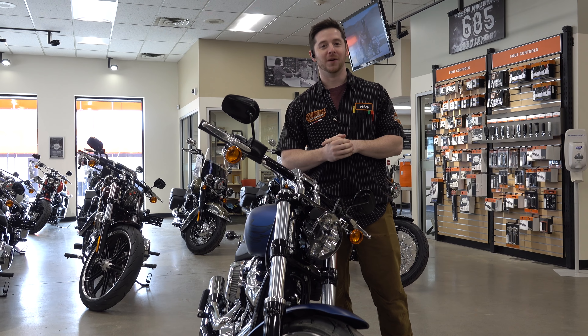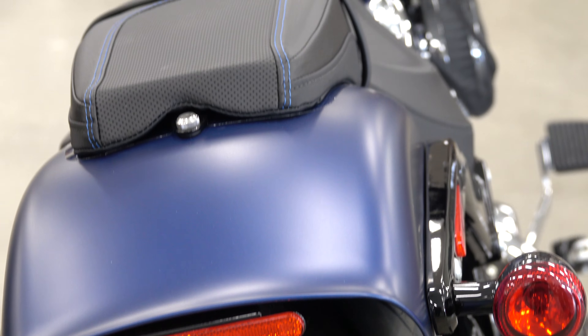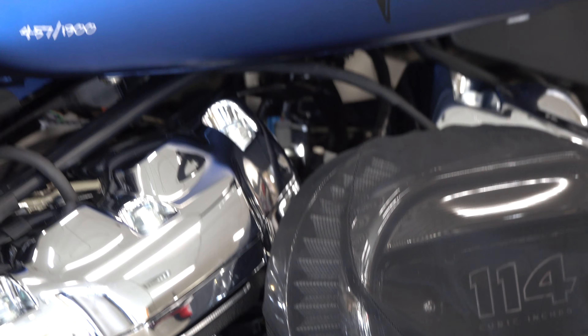What's up everybody, it's the Falcon here at Wilkins Harley-Davidson. Today I am showing off a 2018 anniversary edition Breakout. There are only 1,900 of them in this legend blue denim color — it's an absolutely beautiful motorcycle.